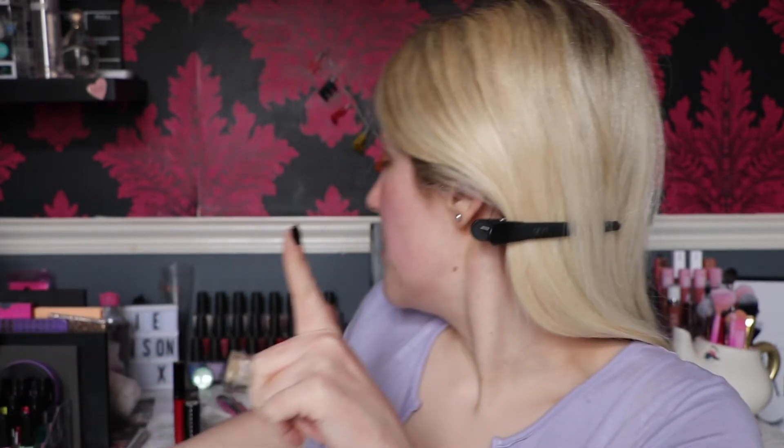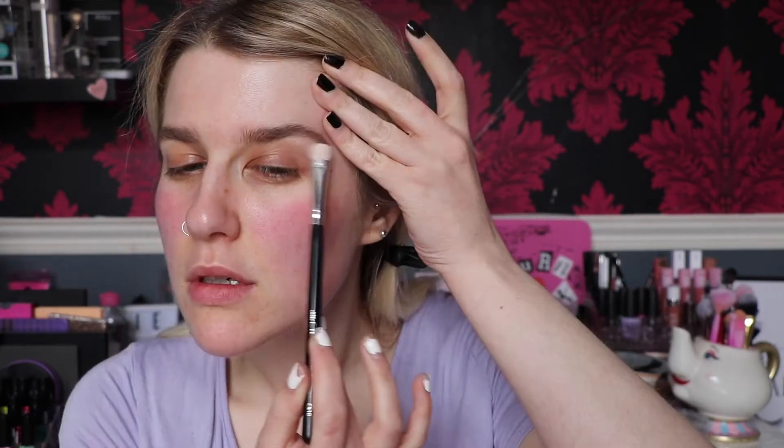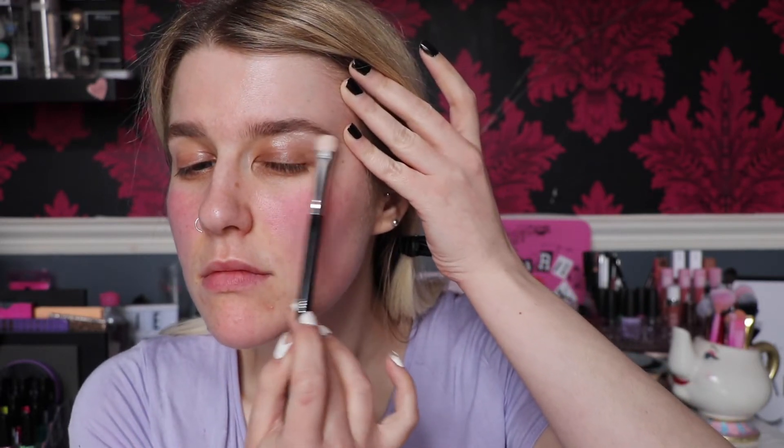I've done brows already because let's be honest it's boring and no one wants to see it. For highlighter I'm going to use the OFRA and Nikki Tutorials highlighter in Glazed Donut. I've had this for ages hence the old packaging and I've just fallen in love with it again - I've been constantly using it. OFRA highlighters are blinding though so if you don't like a lot of shine do not buy an OFRA highlighter. I'm going to put that underneath the brow bone, taking it on a Crown Brush C510.